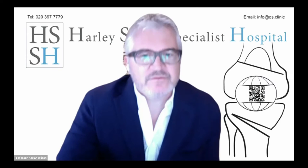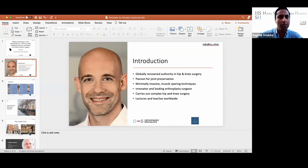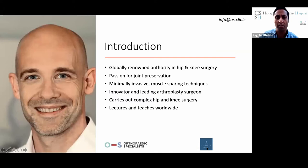Christian, for those of you who have not come across him before, is a globally renowned authority in both hip and knee surgery. The focus for today is going to be around hips, but he's well known for both areas and particularly has a passion for joint preservation. He's part of our team at the London Osteotomy Centre together with myself, Adrian, and Ronald van Heerwaarden.